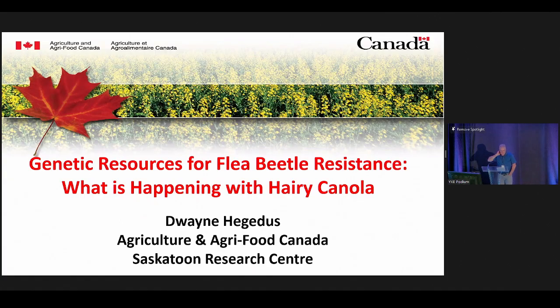Well, thank you for that bio. I used to farm and I didn't get any sleep then, and now I've been in research for 35 years and I still don't get any sleep. So Susie, I can certainly appreciate what you're going through. Today I'm going to talk about our efforts to increase flea beetle tolerance in canola. The CAP project is about the genetic resources available for flea beetle resistance, but I'm going to tell more of a story about what's happening with hairy canola — covering some of the past, some of the present, and a look into the future.